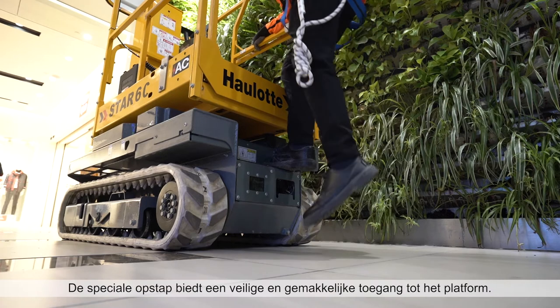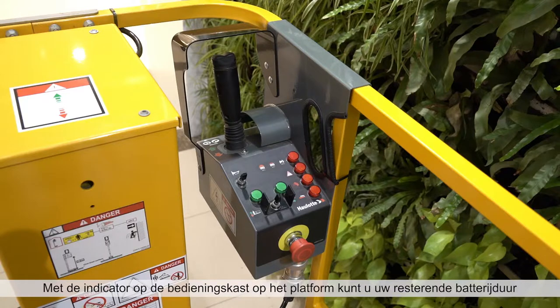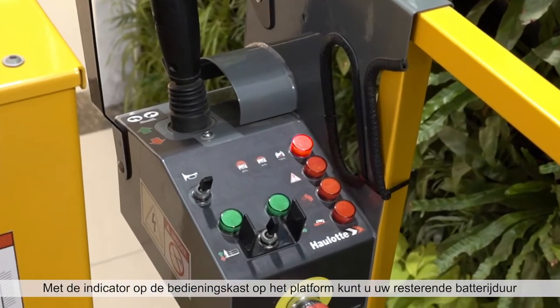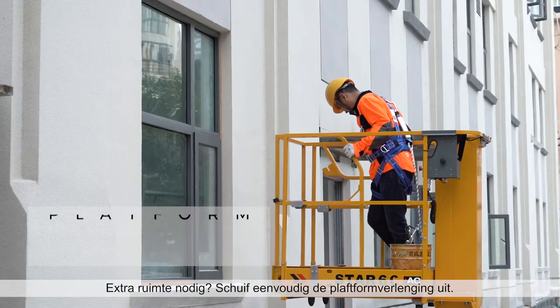The dedicated step allows safe and easy access to the platform. The indicator on the platform control box lets you see your remaining battery life while working. Need extra space?